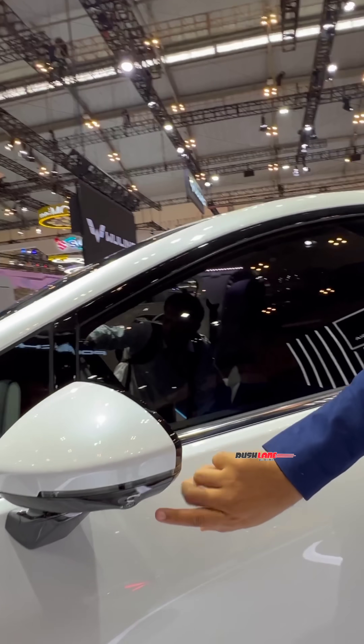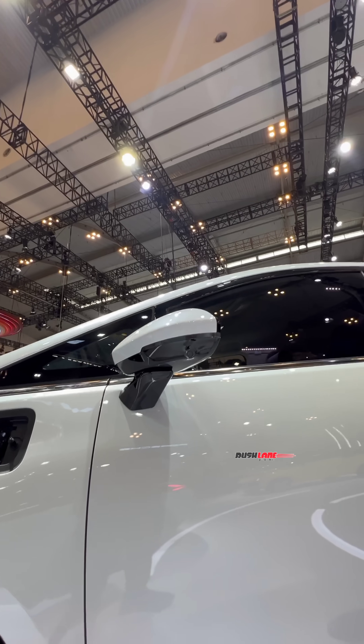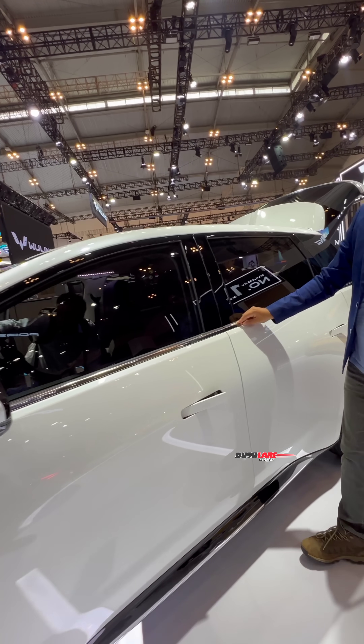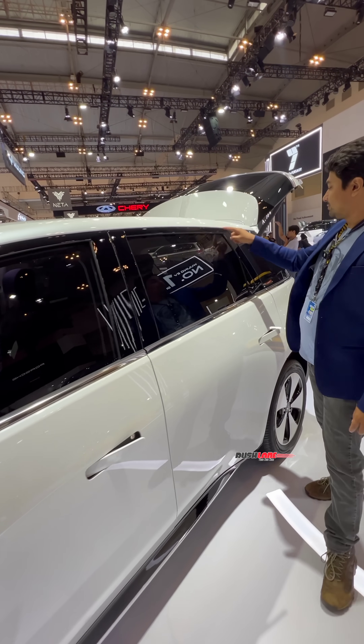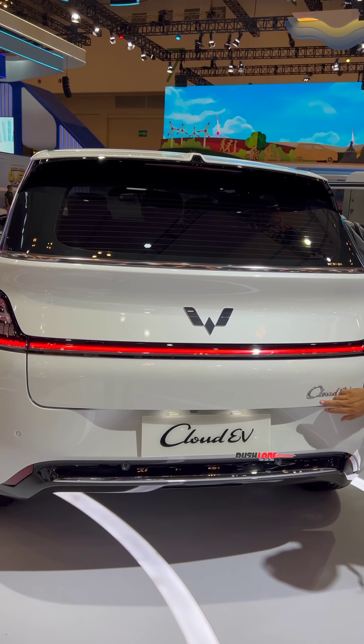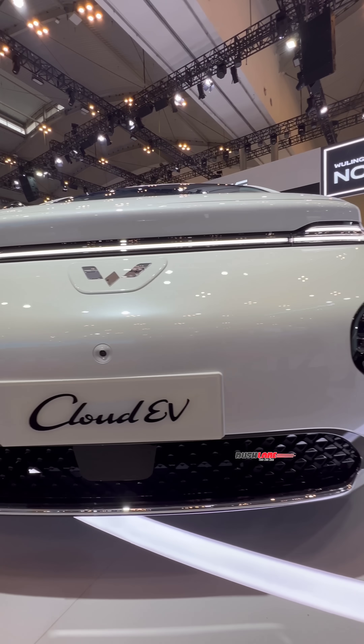Coming back to our walk-around, there are aerodynamically designed ORVMs with camera, flush door handles, a chrome line running around the shoulder, and piano black finish on the pillars. At the rear is a stylish taillight with connected LED DRLs, all of which gives the Cloud EV a very premium stance.